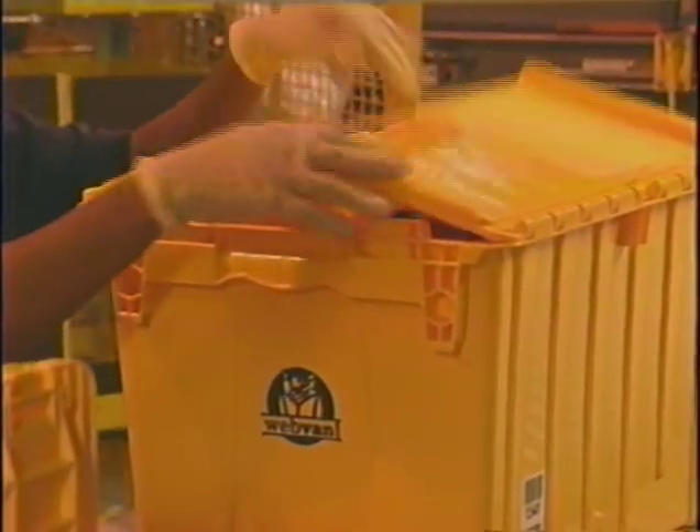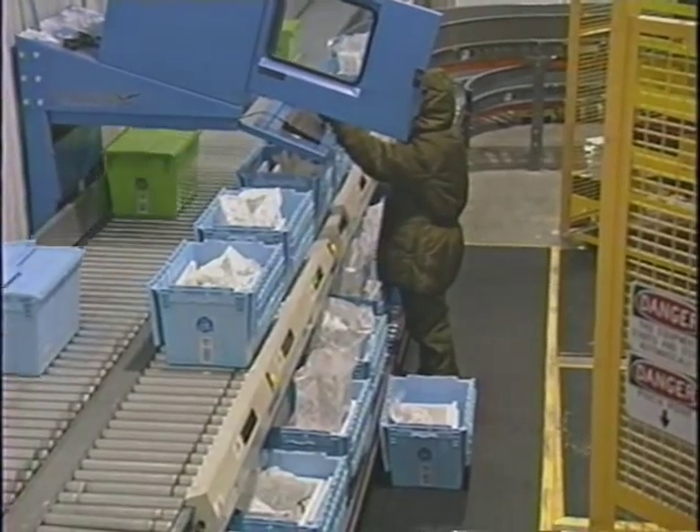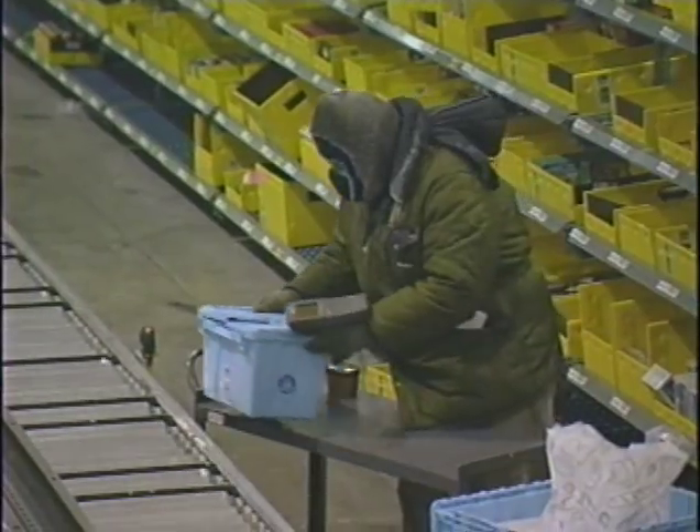While the yellow totes are being filled, simultaneously the green and blue totes are also moving along, fulfilling their customers' orders.